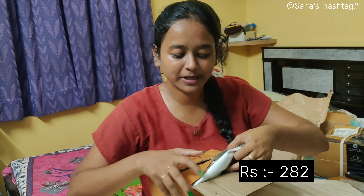Hey guys, welcome back to our channel Chana's hashtag. So here we are going to show you an unboxing video. So here are the newborn babies.